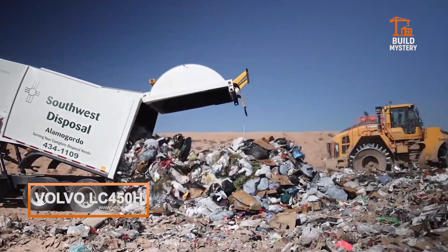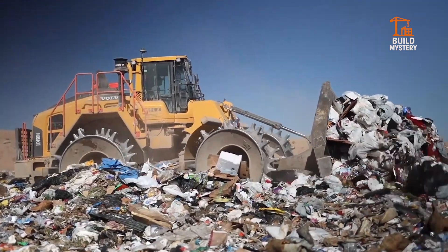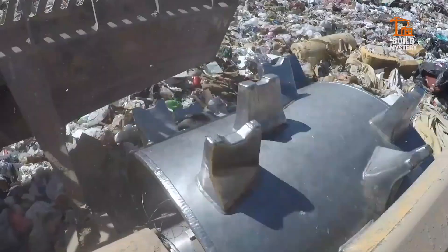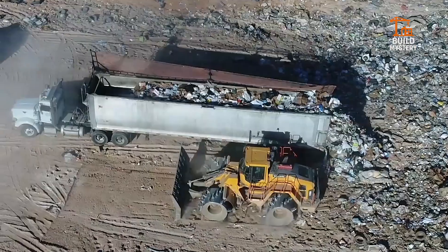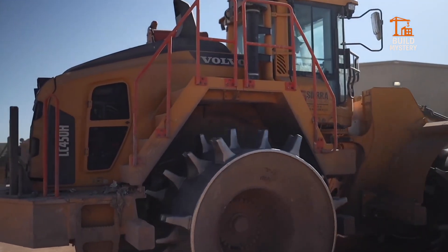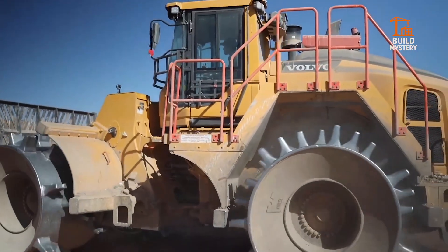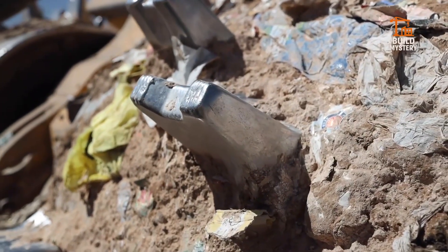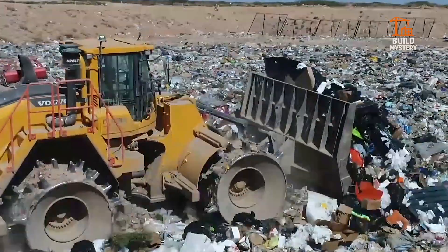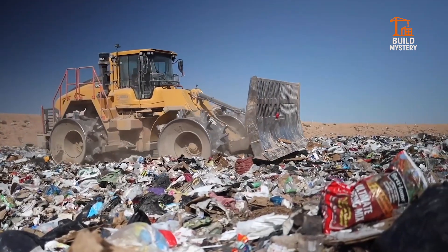The Volvo LC450H is a landfill compactor built for precision and endurance. Designed in Sweden, it combines Scandinavian engineering with cutting-edge efficiency. Its 450-horsepower engine drives four massive cleated wheels, delivering crushing pressure that compacts waste into dense, stable layers. The machine's reinforced frame and advanced blade system ensure smooth spreading and long-lasting durability. Volvo's smart control technology monitors performance in real time, optimizing every pass for maximum compaction. Inside, operators experience a safe, ergonomic cab with clear visibility across the site. The Volvo LC450H is built to dominate landfills with strength, efficiency, and reliability.